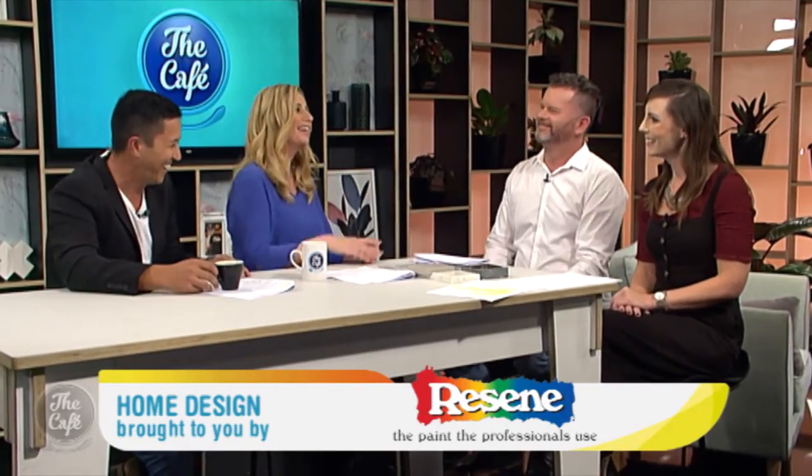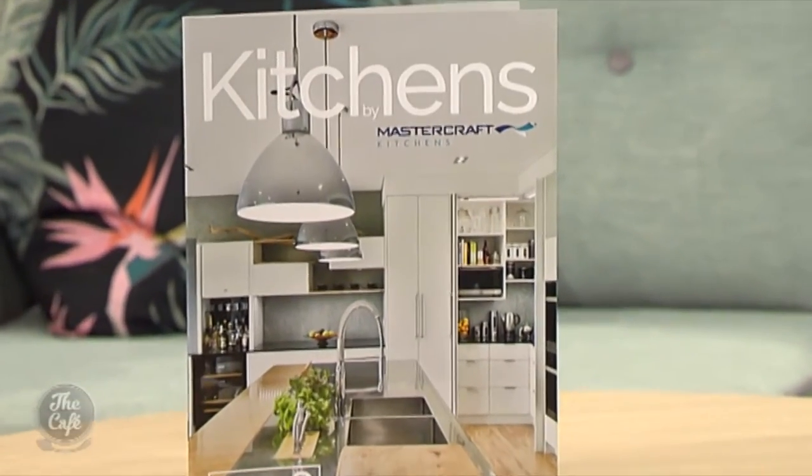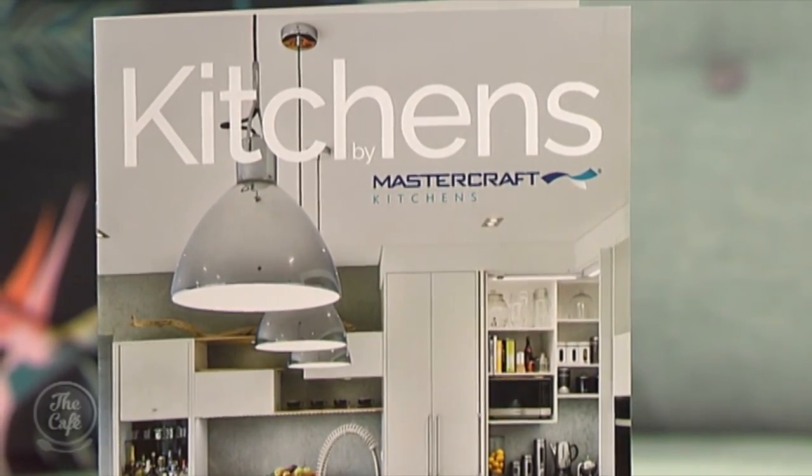That's fantastic advice. If you're inspired, head along to mastercraft.co.nz and make sure you order their free 2018 lookbook, which is out now. There's so much thought that goes into a kitchen, so just get the experts — they'll help you out. The team at Mastercraft will take care of you.